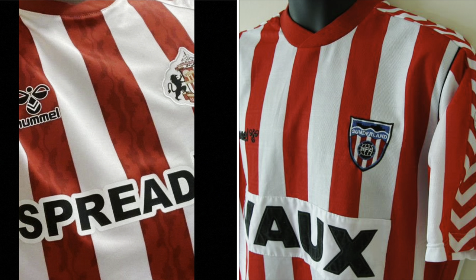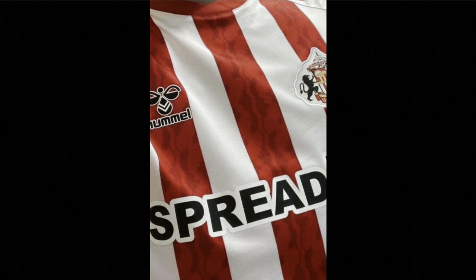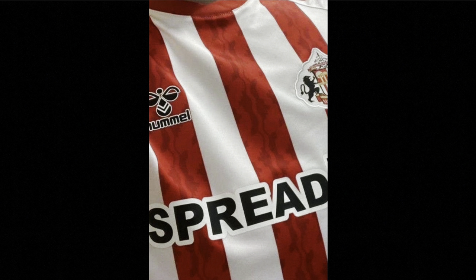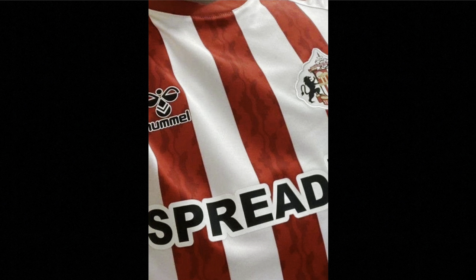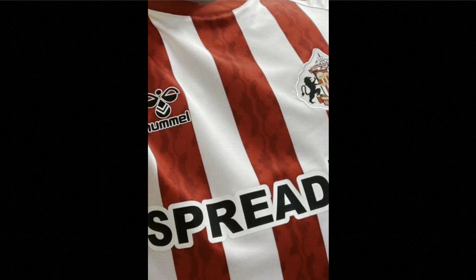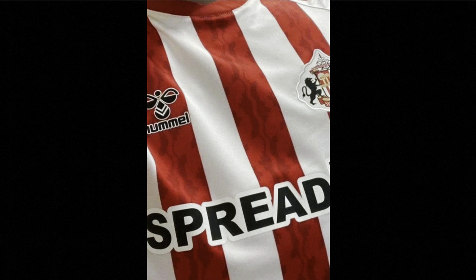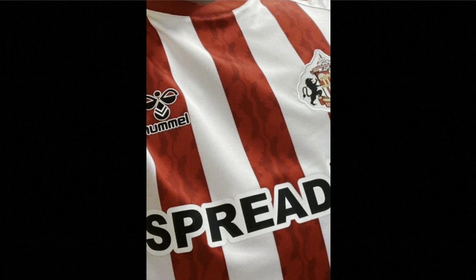And you can just slightly see the panel for where the chevrons go on the shoulders. We can't see the sleeves, which is a shame. But yeah, it's very, very similar to the prototype. Essentially, this new home shirt is a modern-day remake of the 1988 shirt.